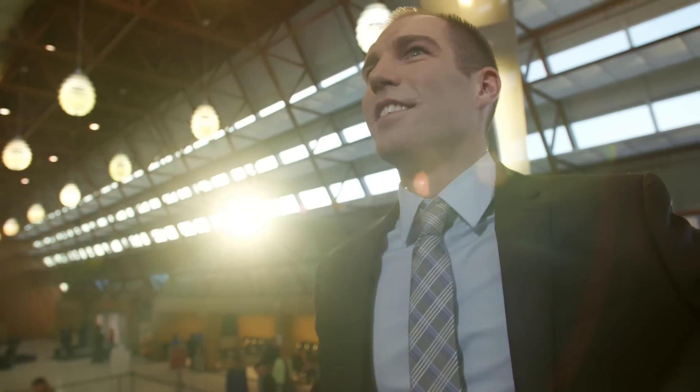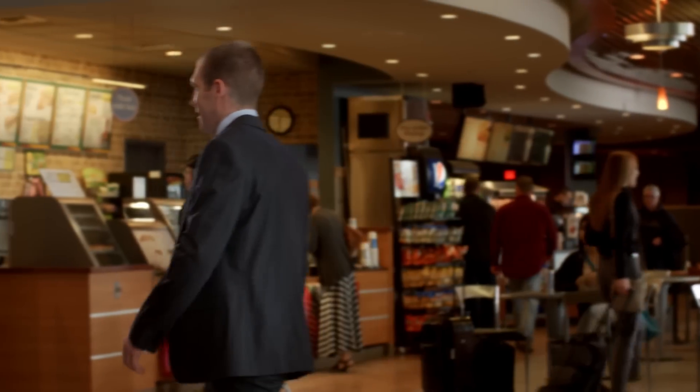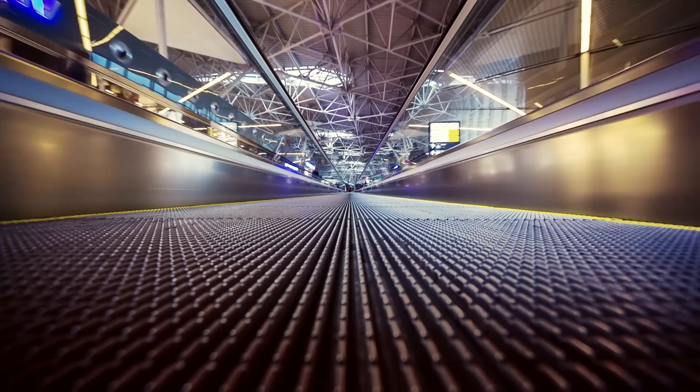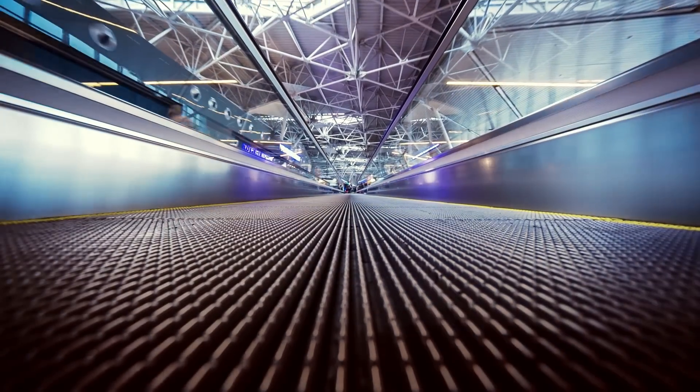Some airports have miles of moving walkways. Hector has an escalator. And that's a good thing, because if you've got to navigate a gate change minutes before your departure, you can measure the distance in feet. Want to walk far? Book a flight someplace else.